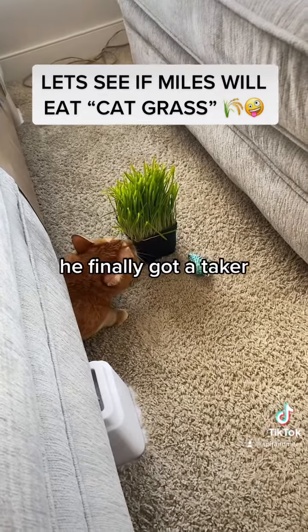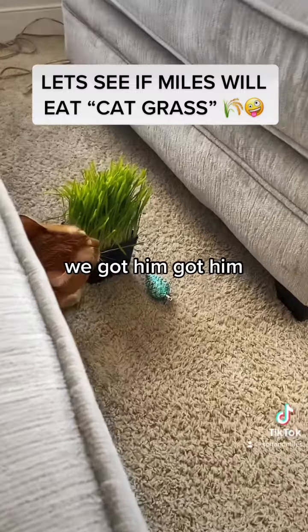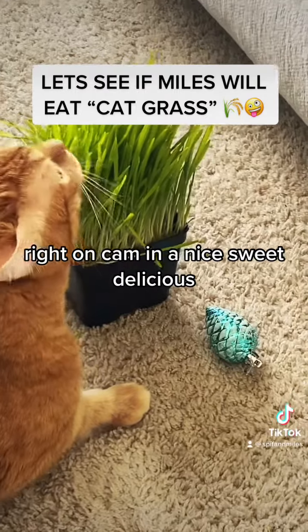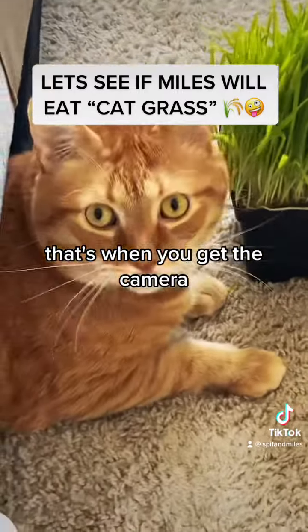We finally got a taker. Yeah, we got him! Got him right on cam, eating that nice, sweet, delicious grass. Got him from under the couch. You're on candid camera.